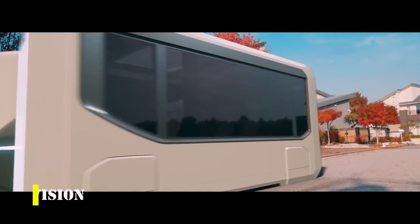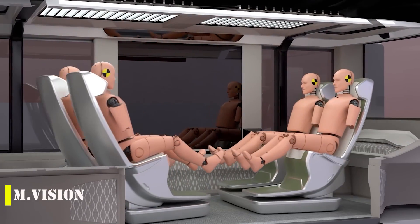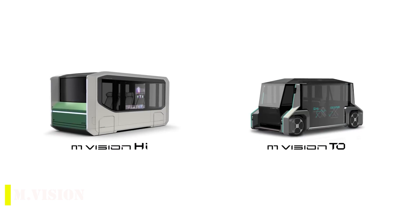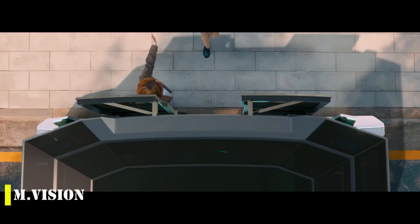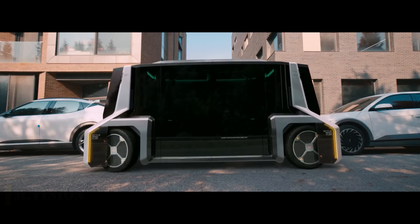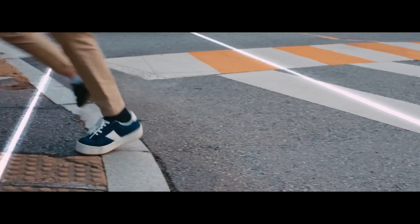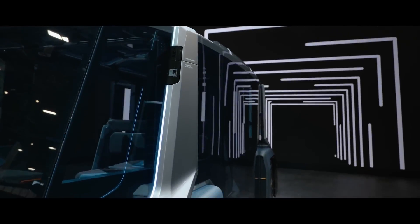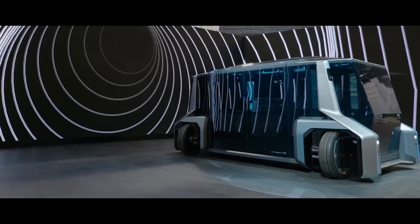The Hyundai Mobis team has also unveiled their vision of the future of mobility at CES 2023 with the introduction of their M-Vision-TO and M-Vision-HI concepts. Both concepts are autonomous shuttles that offer a glimpse into the future of digital mobility. The M-Vision-TO features a glass-rich design that displays useful information like stops and directions, as well as augmented reality technology, radars, lidars, cameras, and electric motors with wheels that can turn 90 degrees.